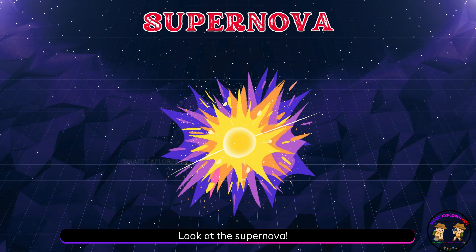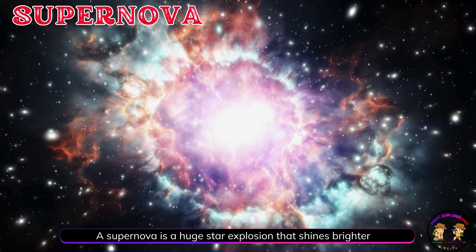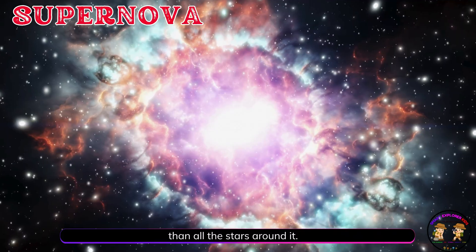Look at the supernova. A supernova is a huge star explosion that shines brighter than all the stars around it.